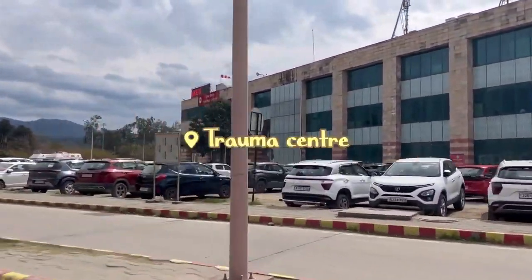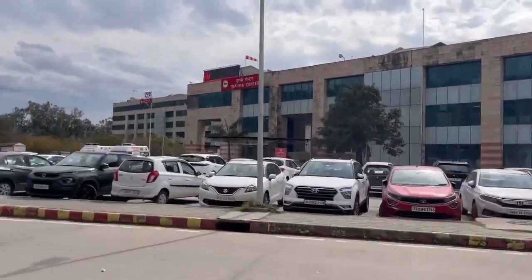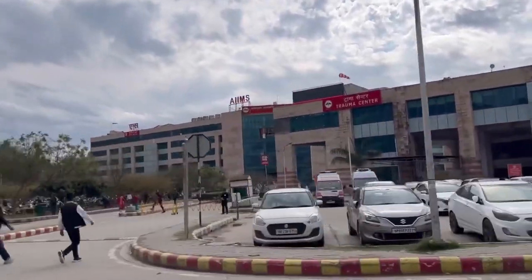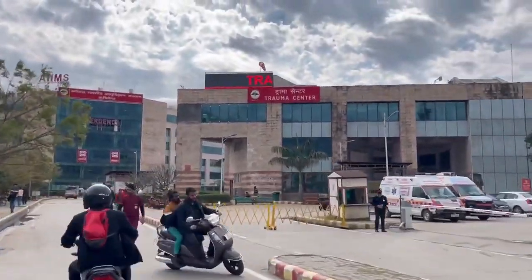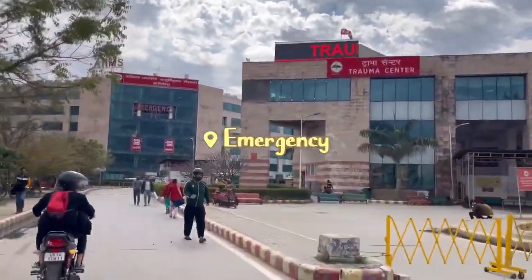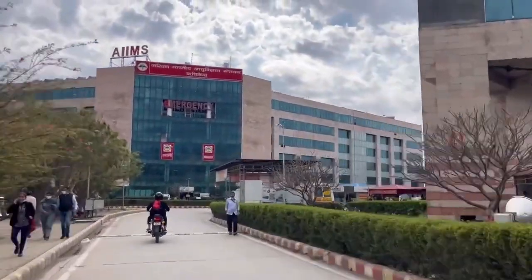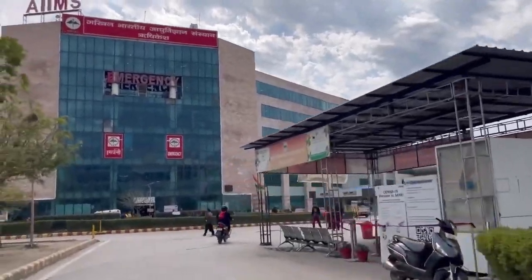This is the trauma center of AIIMS Rishikesh. The building that you are now seeing is the emergency of AIIMS Rishikesh. Now, who will not get goosebumps — especially if you are a NEET aspirant and AIIMS Rishikesh is your dream college — this has to be the view for you. This view is also one of my favorites.